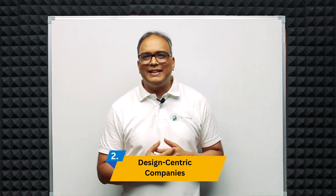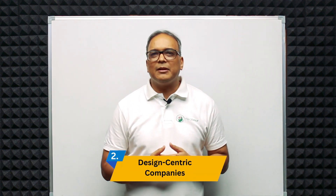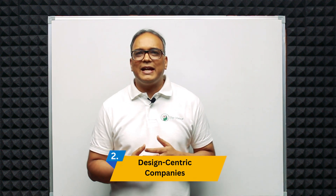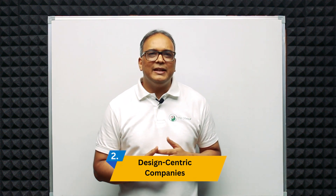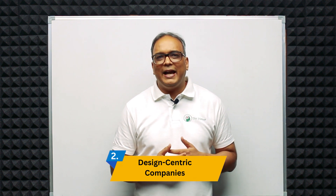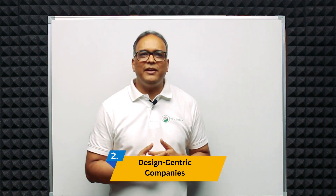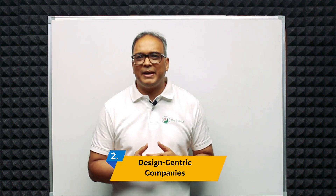Second is design-centric companies. Many Indian companies, both startups and established firms, are recognizing the importance of design in enhancing their offerings and gaining a competitive edge. They are actively seeking design professionals to drive their product development and brand identity.